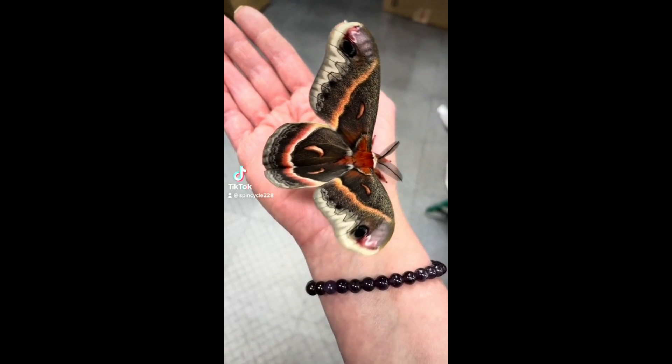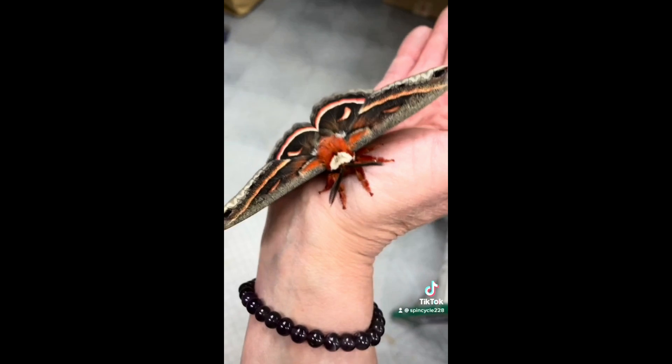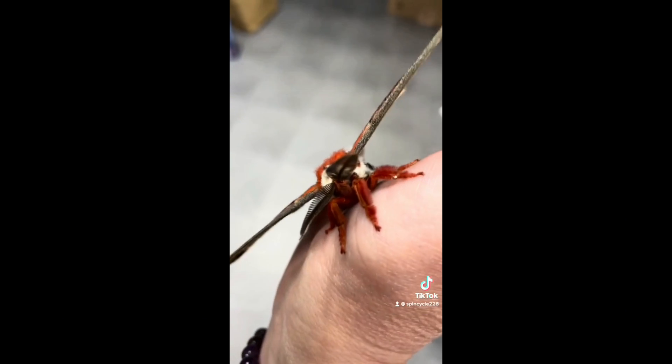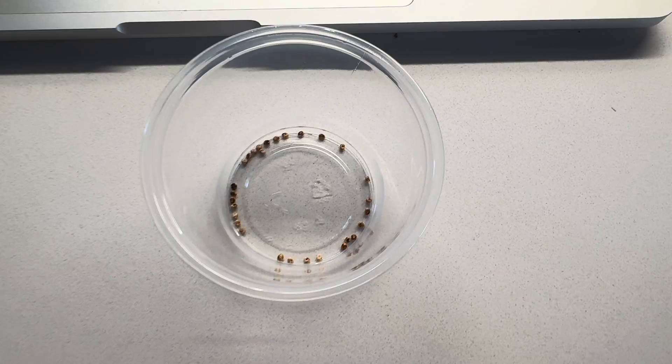Some of you may have seen the cecropia moth before — North America's largest native silk moth, and quite a beauty at that. Enthusiasts spend the winter searching the trees for cocoons, but how do these moths come to be? Today I'm going to show you how it all begins.